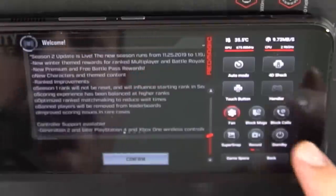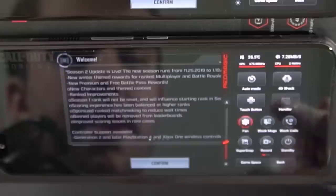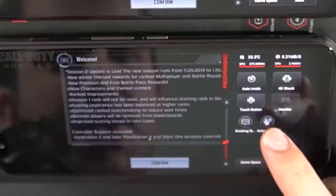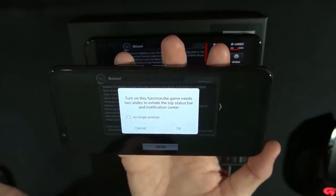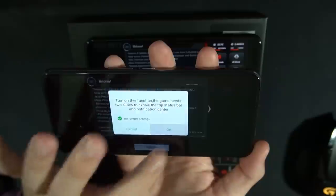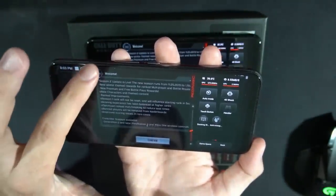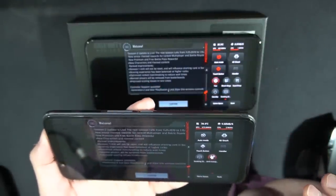Looking at the bottom area: on the Red Magic 3 we have fan, block messages, super snap, standby, and docking station. On the 3s we also get block calls, recording, and a new feature I wasn't sure about. It turns out this feature prevents you from accidentally swiping down to open the taskbar while playing — a common complaint with Call of Duty Mobile. With it enabled, it now requires two swipes to bring down the taskbar instead of one, preventing accidental mis-swipes during gameplay.